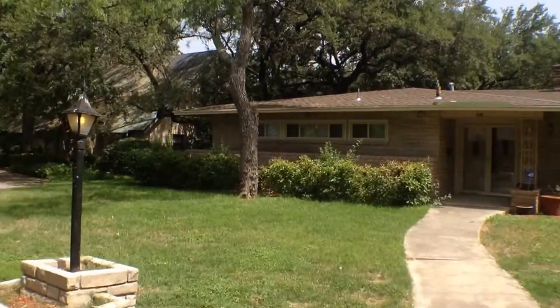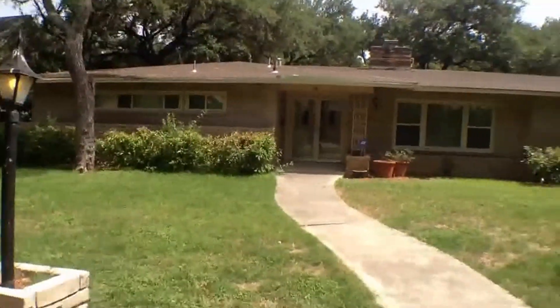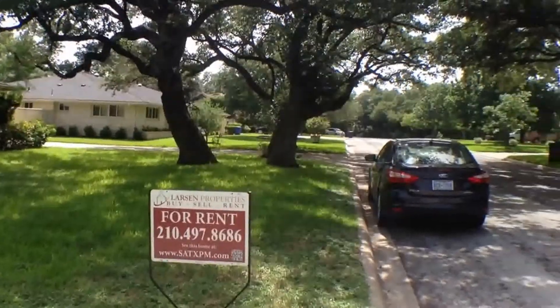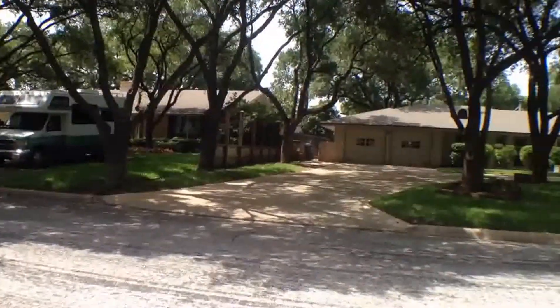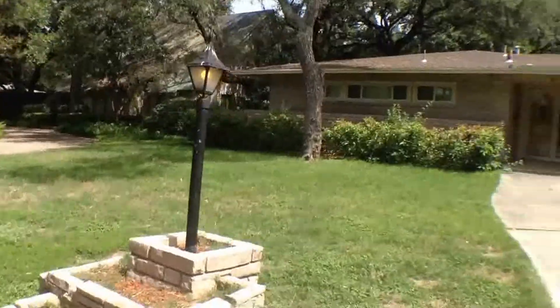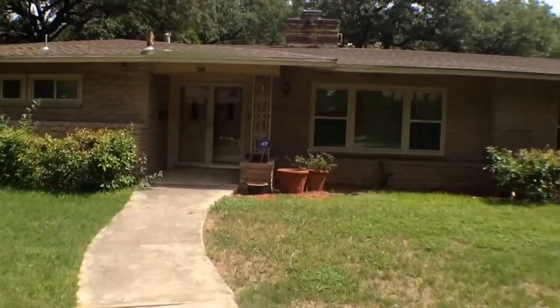Hello, we are at 218 Royal Oaks, north central San Antonio. We are just off of 410 and 281. I'll give you a video walkthrough tour. It's a home in a very established neighborhood here, just up the street from Alamo Heights — the heart of Alamo Heights.